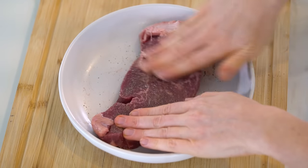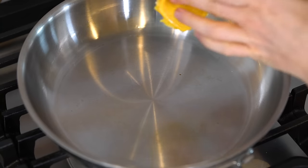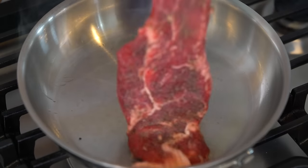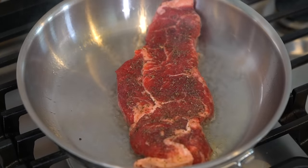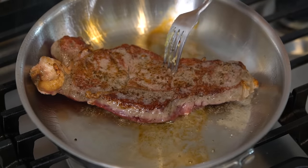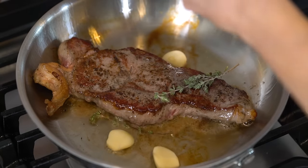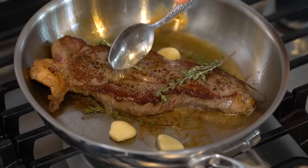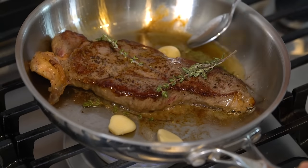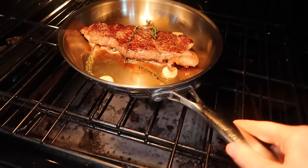While the vegetables roast, prep the grass-fed steak. Season with sea salt and pepper on each side. In a skillet over medium-high heat, add one tablespoon of avocado oil or grass-fed ghee — personally I prefer ghee for steak. Once hot, sear the steak on each side for a couple of minutes, then add some garlic cloves and fresh thyme and baste the steak to soak up all those juices.